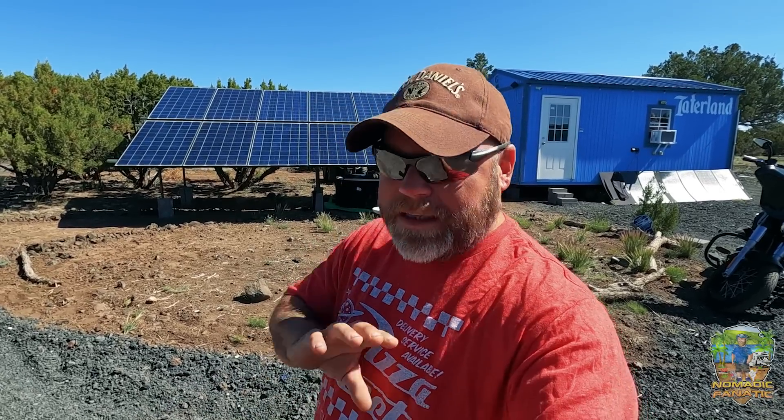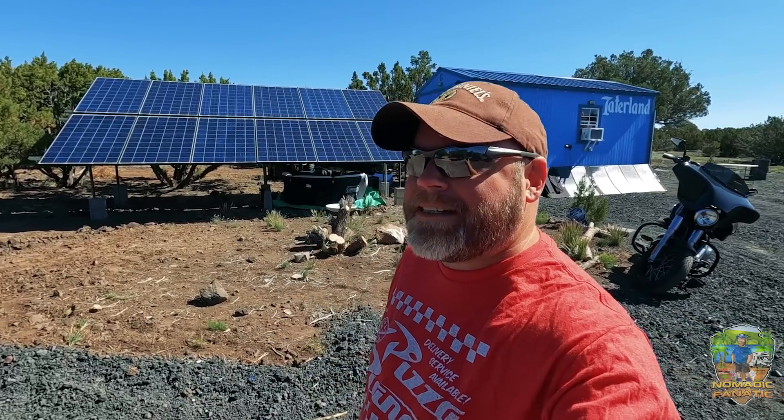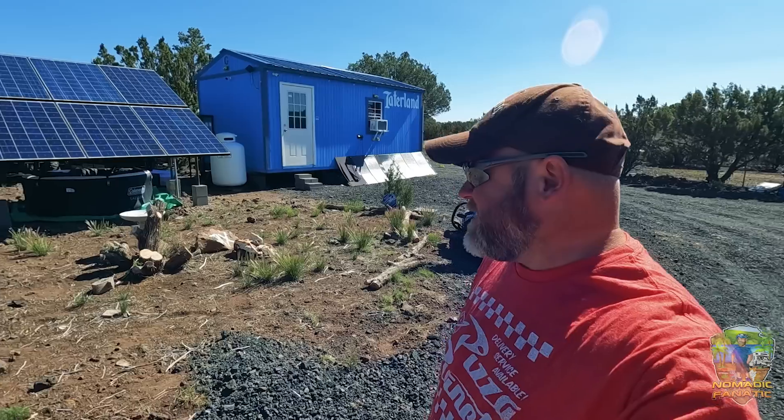Good morning everyone, Eric here from Nomadic Fanatic coming to you from Taterland in Show Low, Arizona at 7,000 feet. Today they are forecasting high winds — we are going to get some 55 mile per hour gusts up here in the White Mountains. But today is an exciting day because we are finally working on the hot tub off-grid.